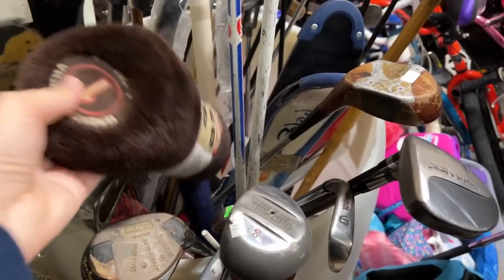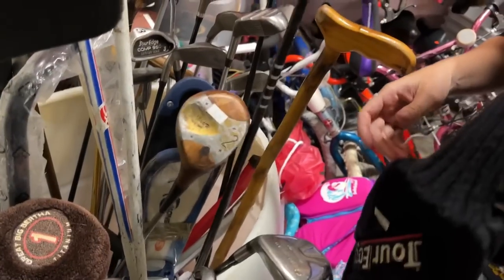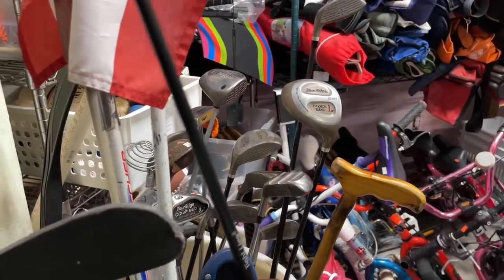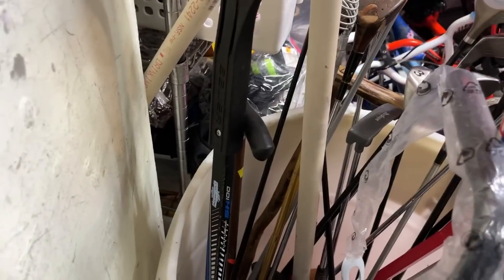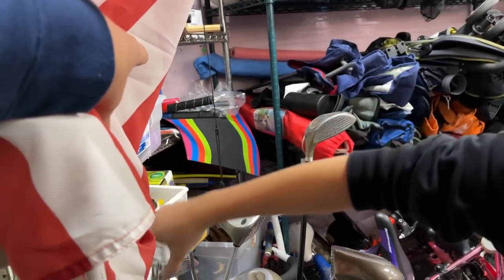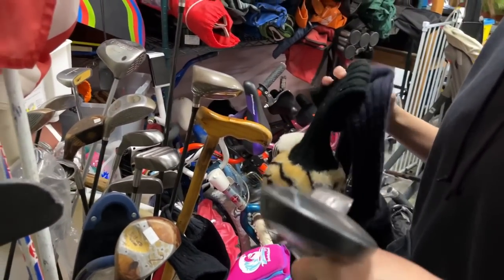Got the head cover for that biggest Big Bertha. Oh nice - we got an Adams Tight Lies Spin Control. It's like the same model and year that came out with the Faldo ones - kind of cool. Golf clubs in here are only a dollar, so definitely pick that up just for fun to hit one day. Wilson Ultras and a ball retriever - that is the goofiest. I never understood how those work. Standing that up in a lightning storm, you're guaranteed to get hit.